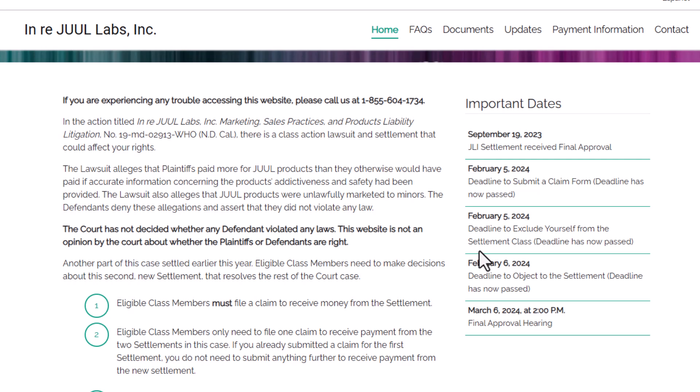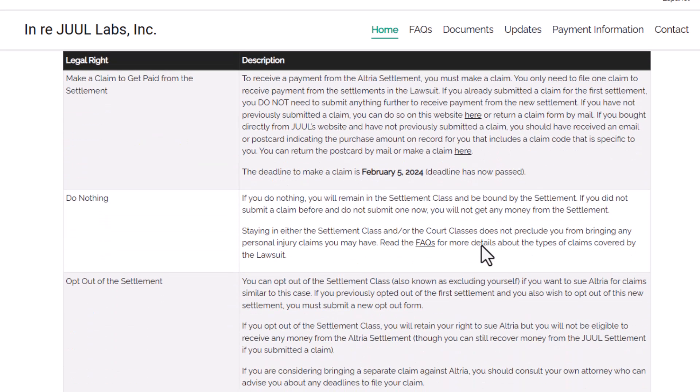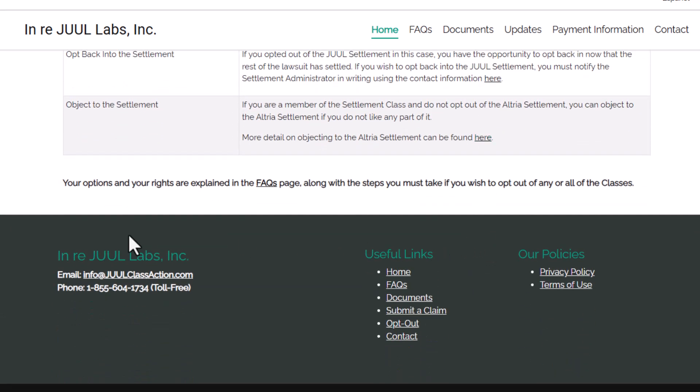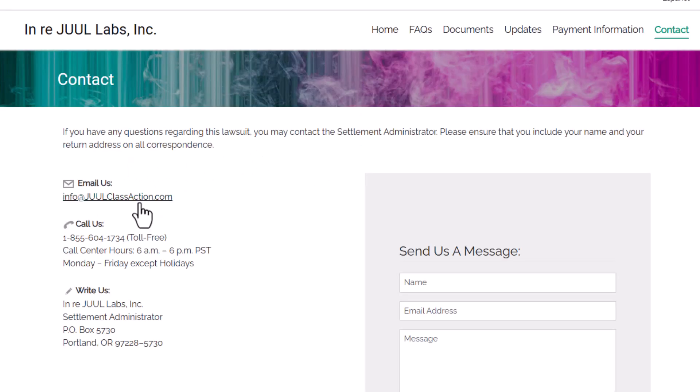Let's say the email checks out — what next? Gather your information: if you believe you're eligible for the settlement, prepare to gather documentation, which may include proof of purchase, vape usage, or other relevant information. Submit your claim by following the instructions carefully mentioned in the email; they should provide a link to the official claim submission site. Be patient — settlements can take time, so don't expect immediate payouts. Patience is key.